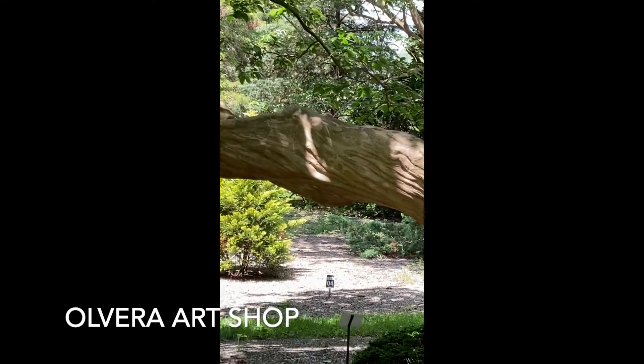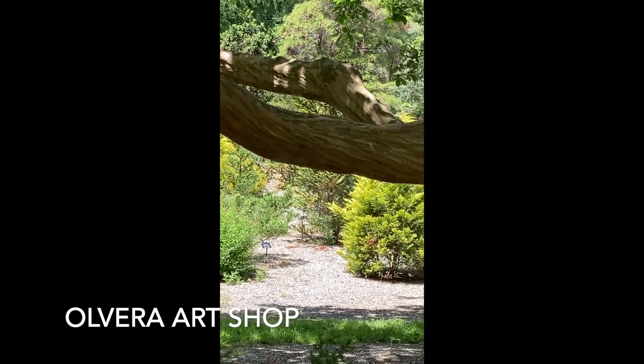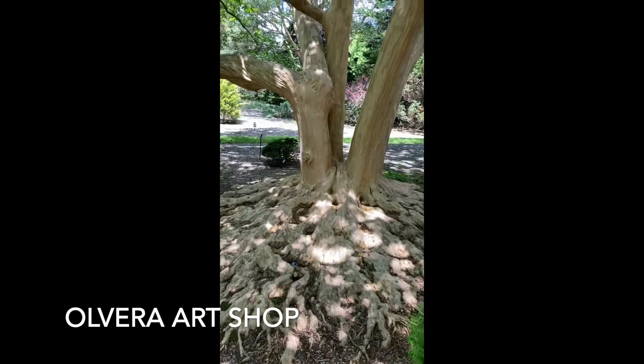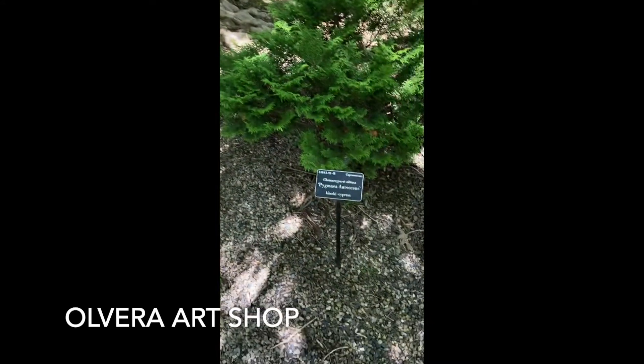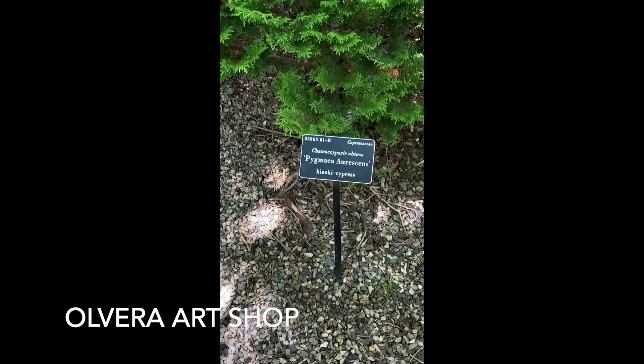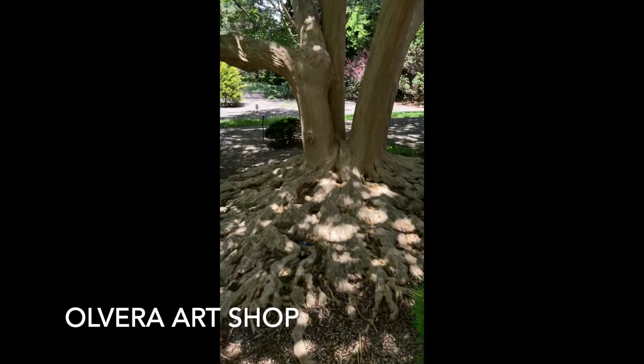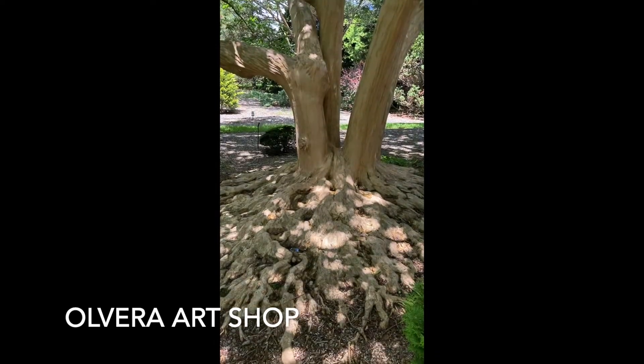I swear, look at that, it looks so fake. There's another one but I think — could it be this one? I don't know, I'm gonna have to Google. That's insane.